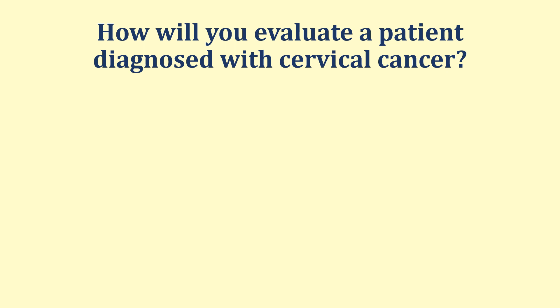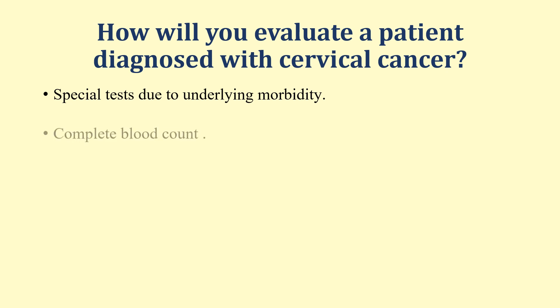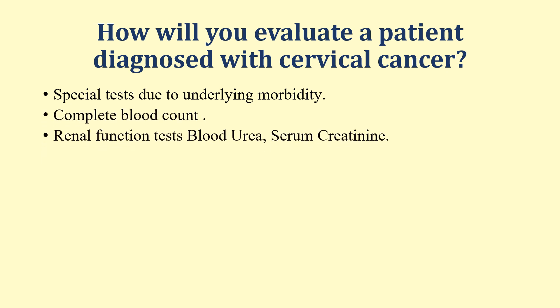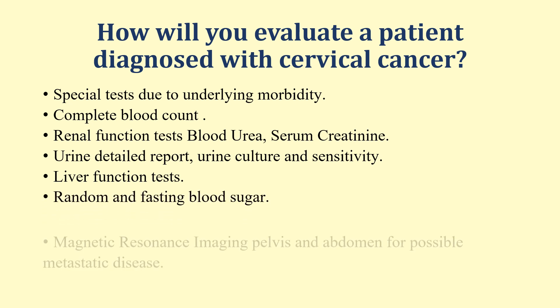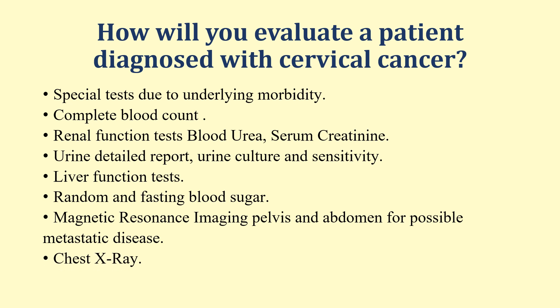How will you evaluate a patient diagnosed with cervical cancer? Special tests include complete blood count, renal function tests such as blood urea and serum creatinine, urine detail report and urine culture and sensitivity, liver function test, random and fasting blood sugar, magnetic resonance imaging of the pelvis and abdomen for possible metastatic disease, and chest X-ray. If metastatic disease is present, then a PET scan is often done.